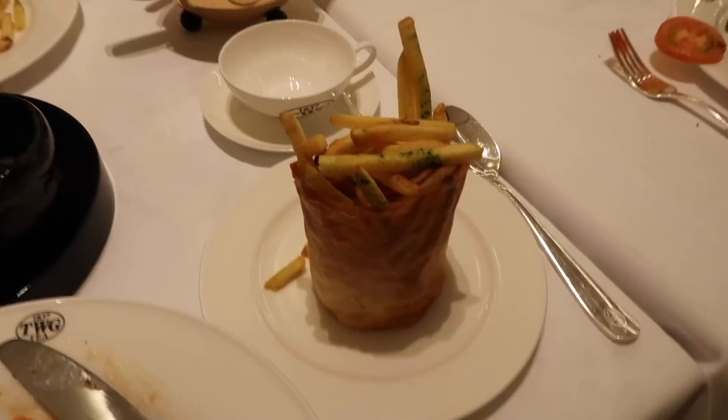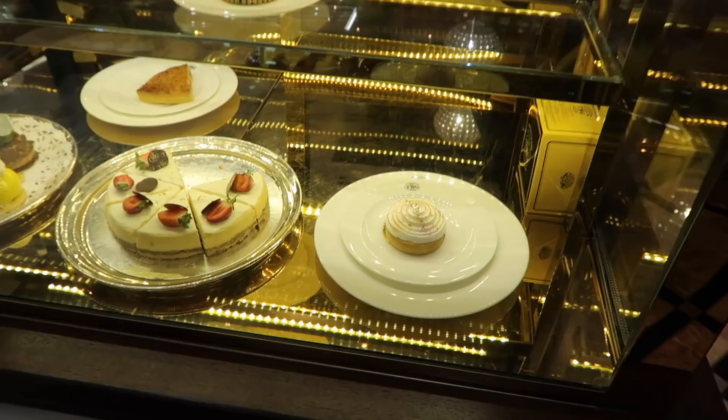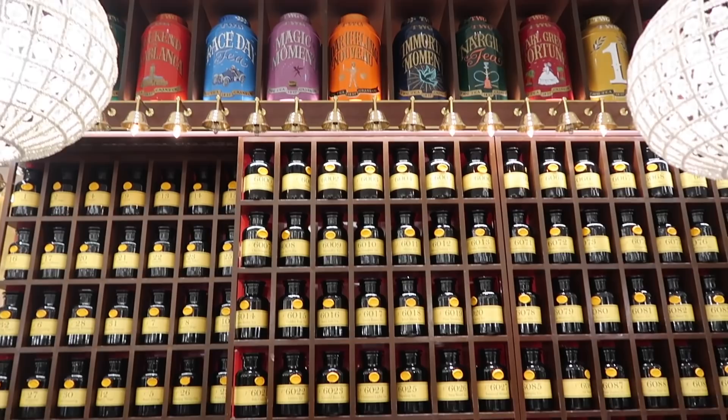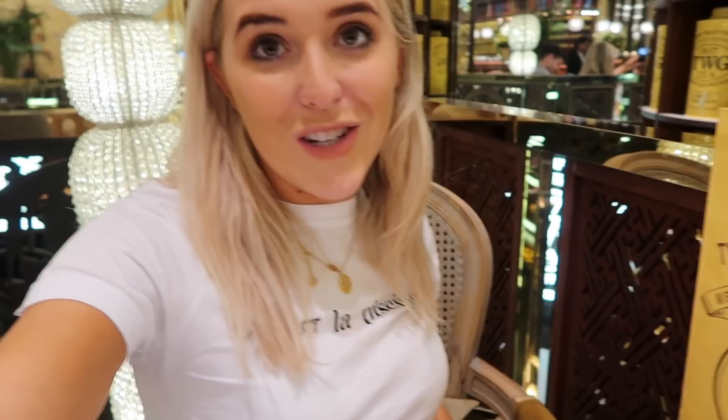They brought me my own matcha fries! We're just choosing some cake to take away from the cake trolley because we don't have any room in our bellies after that amazing food. Look at these cakes — they have tea infused in them! They have over 800 types of tea. TWG actually stands for The Wellbeing Group, which makes me like this brand even more. We had such lovely food and we're leaving with some desserts to take away — tea-infused macaroons! If you are in London, you have to come to this place. It's so luxurious and the staff are so knowledgeable. They have one in Knightsbridge and one in Leicester Square, and they also stock teas to The Ritz in Paris.